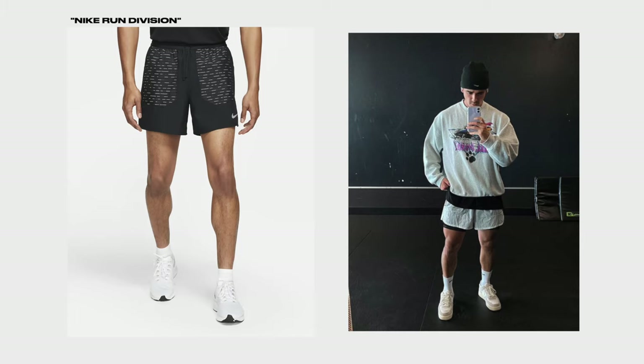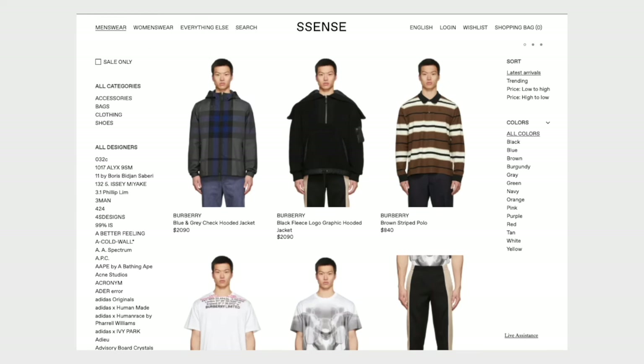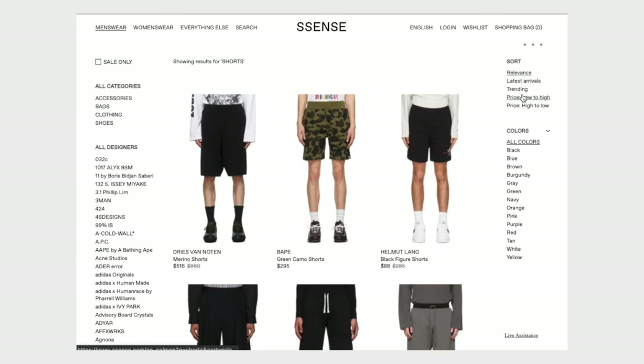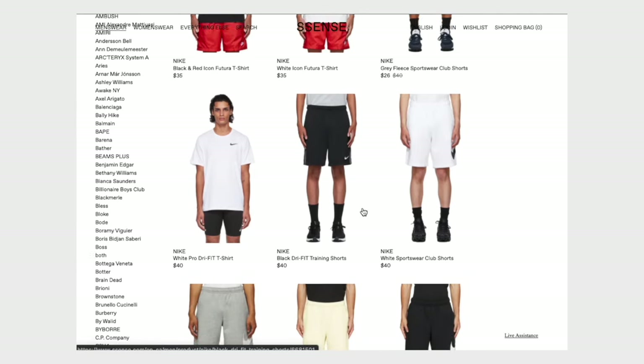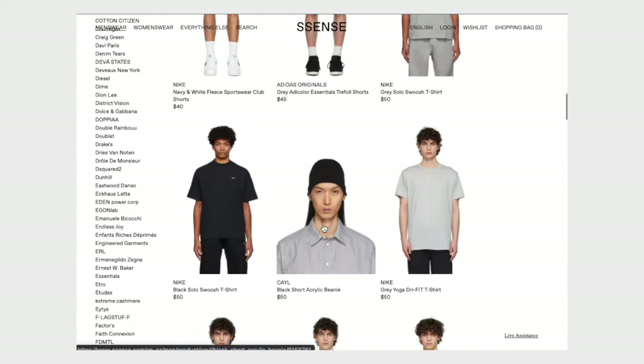The second short from Nike is the Nike Run Division shorts — I have a pair of these and they have a bunch of different models. Search it up. The third option is Nike fleece shorts — these are definitely the cheapest you can find but they're fleece so not the same athletic material. You can find them on GOAT or similar sites. If you're concerned about price, go to a site like GOAT, filter from low to high, and you can find some really good deals on shorts.